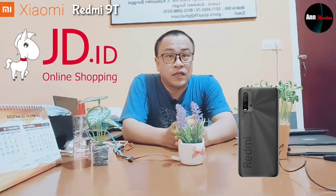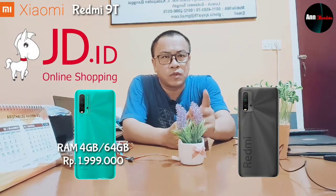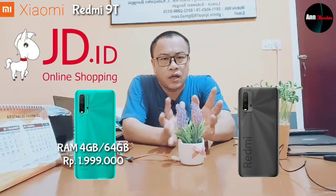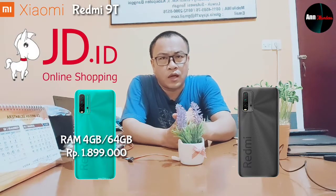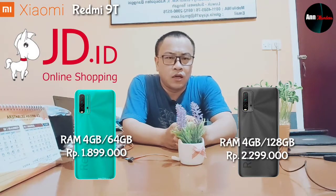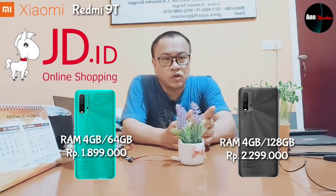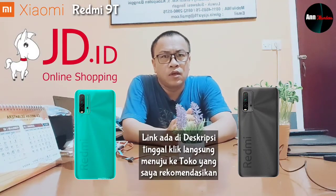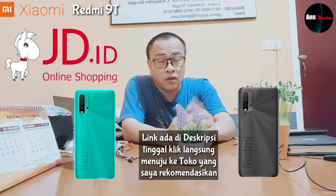Handphone ini dapat dibeli di e-commerce toko online GDID. Ada dua pilihan: yang RAM 4GB 64GB harganya Rp1.999.000, tapi ada diskon untuk peluncuran pertama menjadi Rp1.899.000. Dan untuk tipe kedua RAM 4GB dengan ROM 128GB, harganya Rp2.299.000. Linknya sudah saya siapkan di deskripsi jika berminat untuk membelinya.